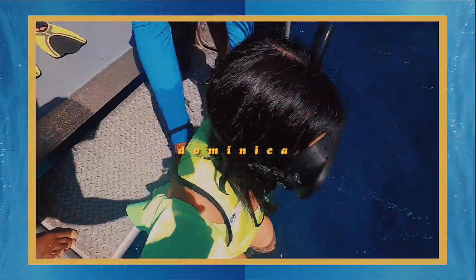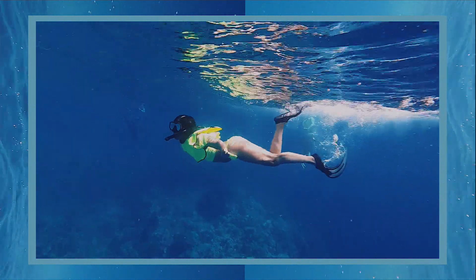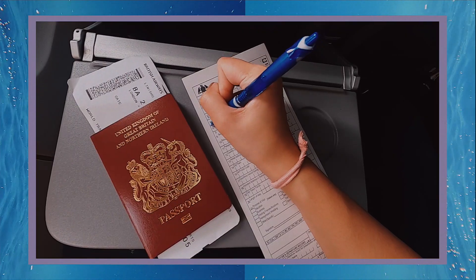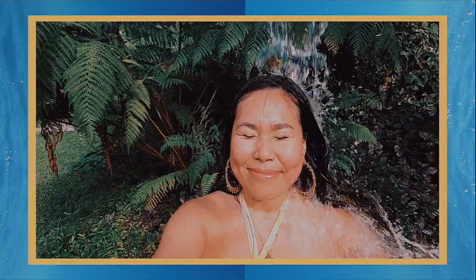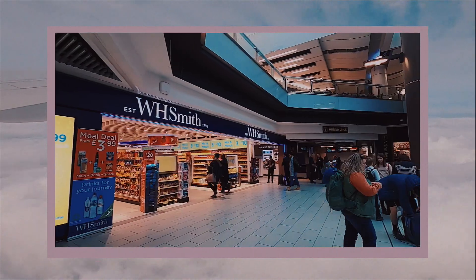Hello and welcome to a series of videos all about Dominica, the nature island of the Caribbean. I recently spent some time there and I loved it so much that I decided to create three videos all about my experience — from the arrival process from London to Dominica, eating and exploring around the island, and also what carnival is like in Dominica. Hope you enjoy it and let's get stuck in from when I first arrived at Gatwick Airport.